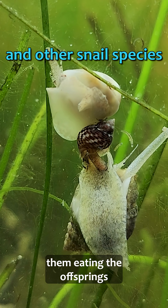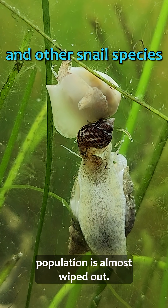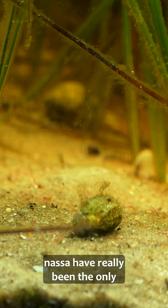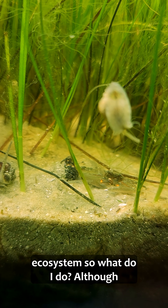I also found them eating the offspring of the ceri snails here too, so essentially the algae-eater population is almost wiped out. These snails, along with the bruised NASA, have really been the only successful reproducing snails here. Not good for a balanced ecosystem, so what do I do?